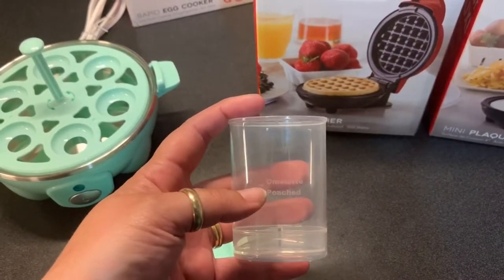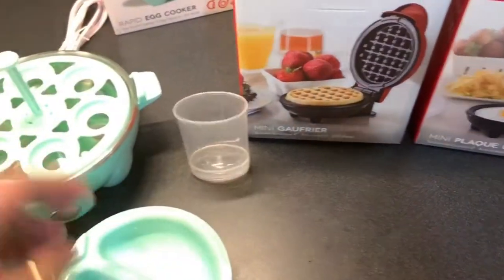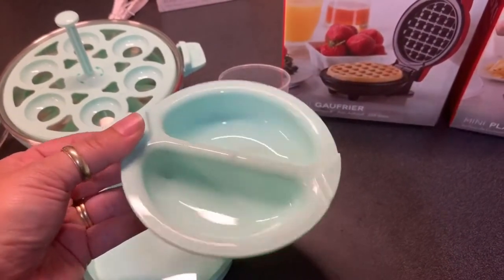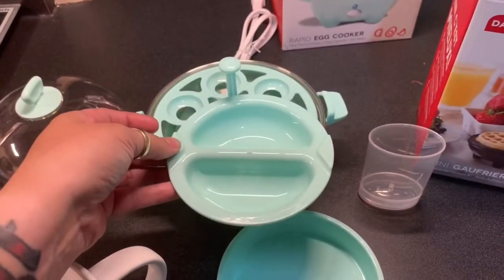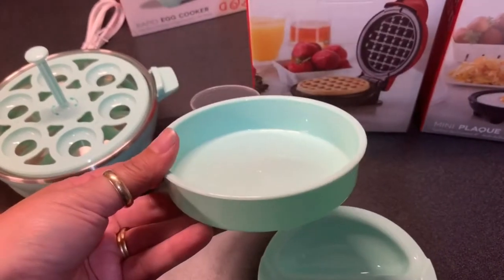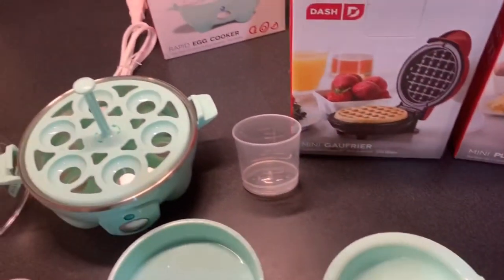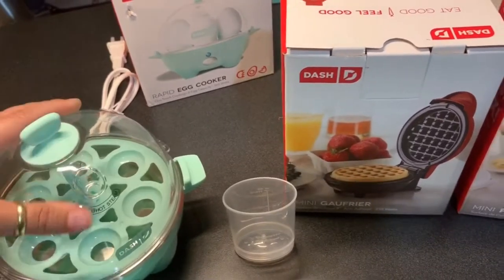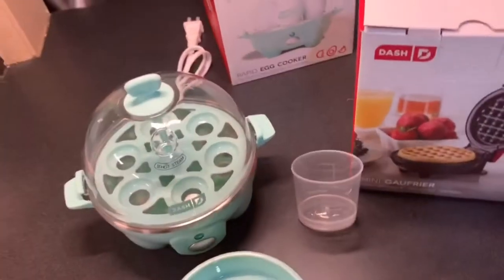For the omelet and poached egg you fill to a specific line and it's supposed to be done. This is the little egg poacher tray - you take the handle off and put it on top. There's also an omelet tray that goes the same way, then put the lid on. I really want to make a poached egg with this since those are my favorite.